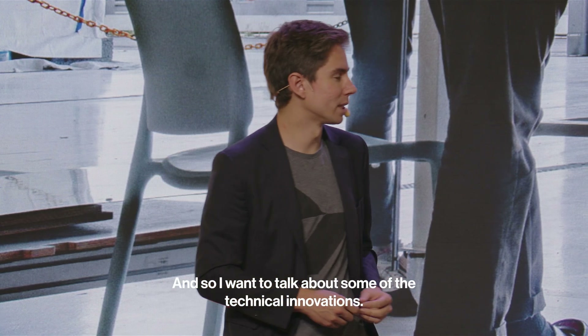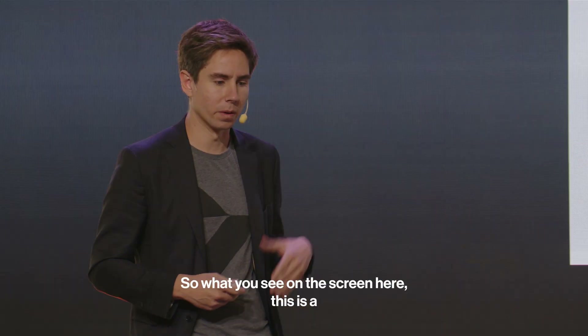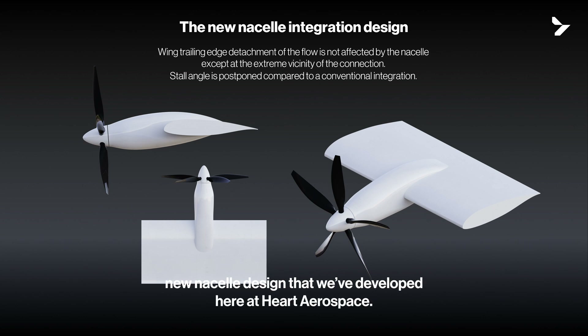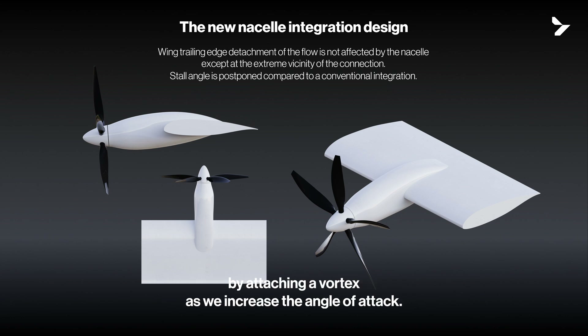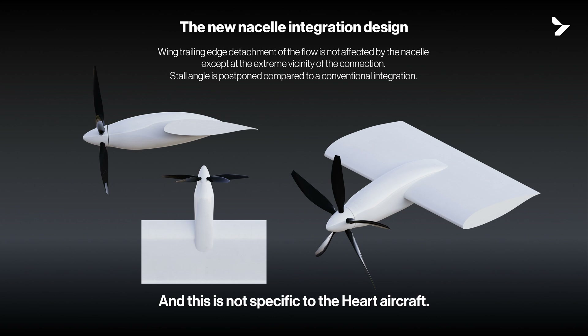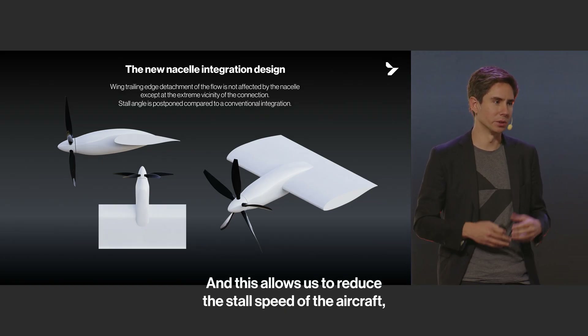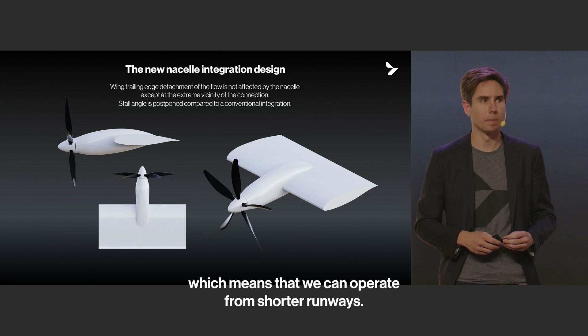I want to spotlight a couple of technical innovations. What you see on the screen is a new nacelle design developed here at Heart. This nacelle design increases the maximum angle of attack of the wing by attaching a vortex as we increase the angle of attack — and this is not specific to the Heart aircraft; it could be leveraged on other aircraft with a similar wing configuration. This allows us to reduce the stall speed of the aircraft, which means we can operate from shorter runways.